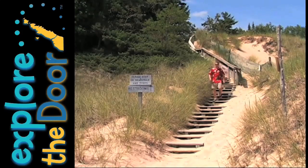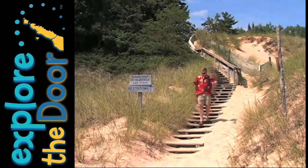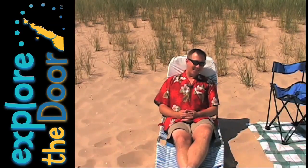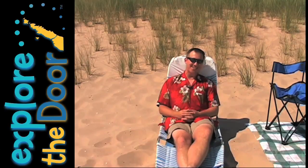Well, after that hike up to Old Baldy it's going to feel mighty nice to just relax down here at the beach. You sit back and relax, and you can certainly see why Travel and Leisure Magazine included this beach as one of the top 20 in the country in their July 2007 issue.